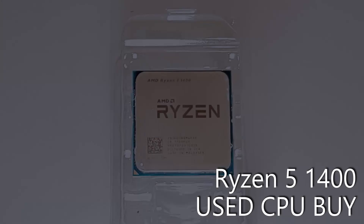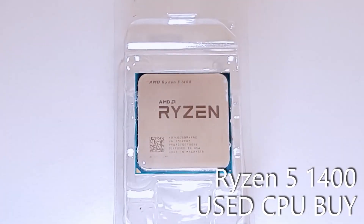Hey folks, every now and again something crops up on eBay, and it's one of those immediate pull-the-trigger moments. Today's video features just such a purchase, in the form of the Ryzen 5 1400.